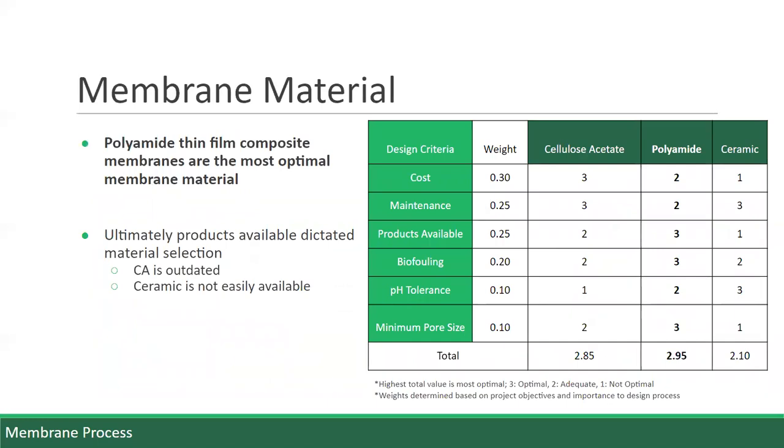The membrane material was selected by evaluating each of the possible solutions, considering the specific design criteria indicated in the first column of the design matrix. Each criteria was weighted based on how relevant it was to the project's objectives and importance to the design. Within the design matrix, 3 represents the most optimal choice, while a score of 1 represents the least optimal choice. The possible solutions include cellulose acetate, polyamide thin film composite membranes, and ceramic membranes. Based on the design criteria, the polyamide membrane is the optimal choice, as it had average costs and maintenance compared to the other options. It was also found that cellulose acetate membranes are outdated and not as commonly used, and ceramic membrane products are not as readily available.